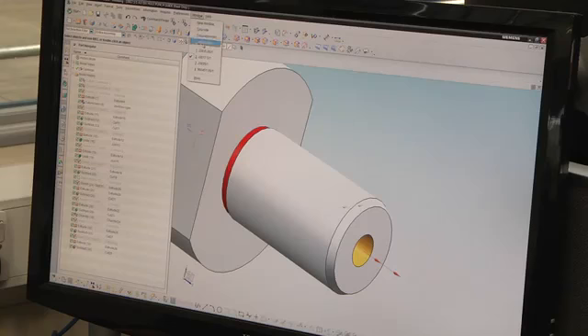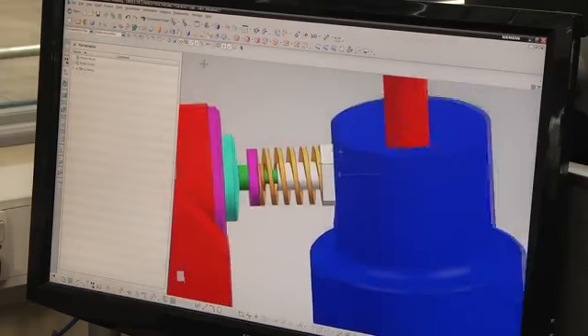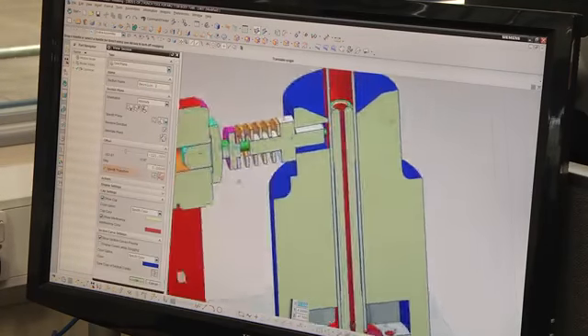It's a massive step forward from the system we were using before. It's extremely intuitive, it allows us to be very creative, and there are a lot more options within the system that allow us to get to the finished article a lot quicker.